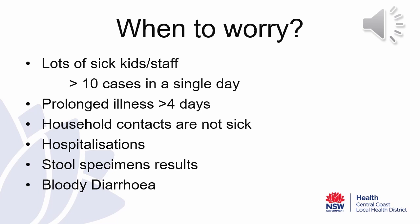If household contacts are not getting sick, this increases our index of suspicion that it may not be a viral gastroenteritis outbreak. Because viral gastroenteritis is highly transmissible between people, it is common to see household contacts becoming unwell in a viral gastro outbreak. If children are becoming hospitalised and requiring admission to a facility, this is also not common in a viral gastro outbreak. Presentations for dehydration are not unusual in viral gastro; however, prolonged hospitalisations are uncommon.